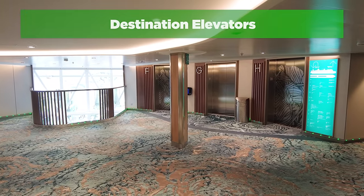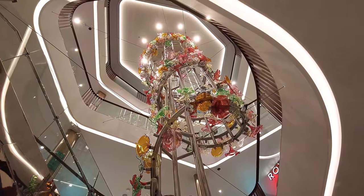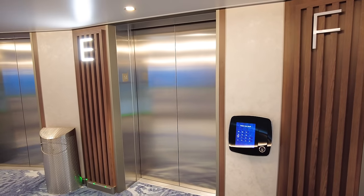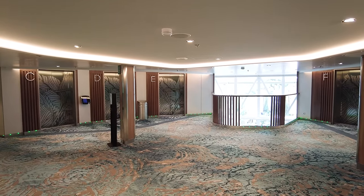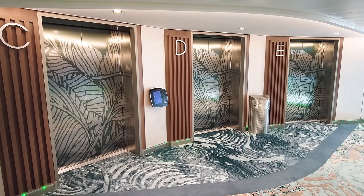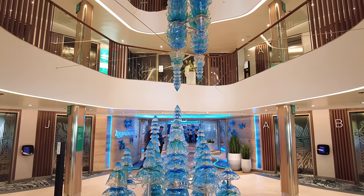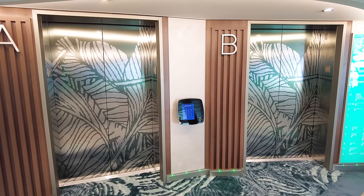A huge home run has been the destination elevators on Icon. I never thought a new kind of elevator could have such a profound effect on crowds and waiting. Instead of traditional elevators, you go to a panel and indicate which floor you'd like to go to, and then you're directed to a particular elevator. The time spent waiting for an elevator on Icon has been substantially reduced. Even when there are big crowds, like when a show lets out, the destination elevators more efficiently get people where they need to go. Royal Caribbean knew that waiting for an elevator was a problem, especially on Oasis-class ships, and the result has been a tremendously faster experience.